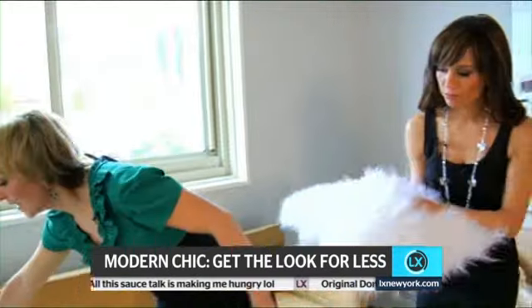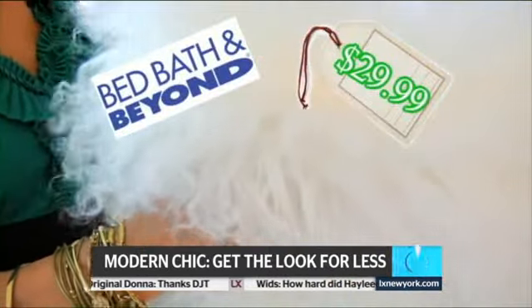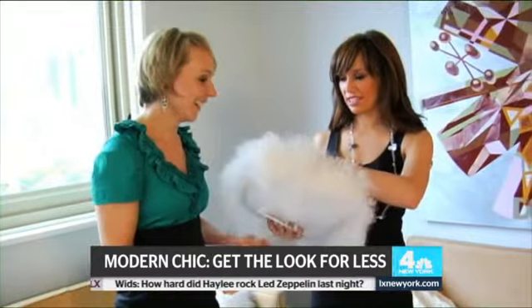I have to show you something else — this pillow right here. I was at Bed Bath & Beyond, and it was only $29.99. And it actually feels the same.